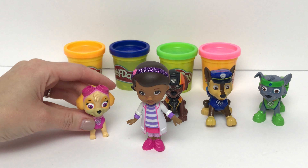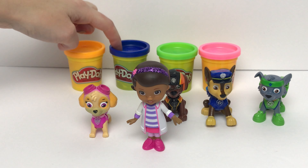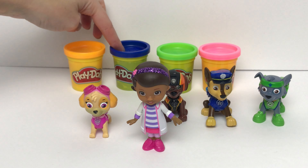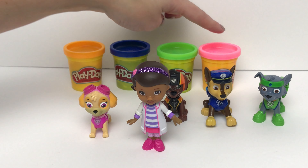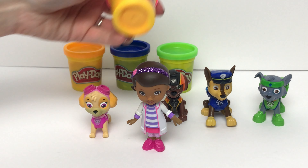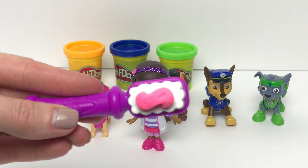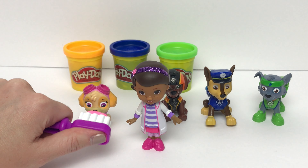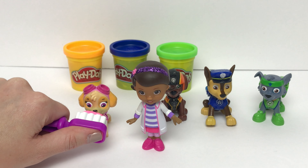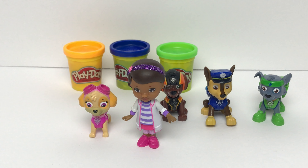All right, Skye, you're up next. Skye wears the color pink. Is this the color pink? Nope, that's blue. What about this one? Nope, that's orange. What about this? Yeah, that's pink. Here's our pink toothpaste on our toothbrush. Okay Skye, let's brush your teeth to make them feel better. How does that feel, Skye? Oh my goodness, Doc, that feels so much better. Thank you.